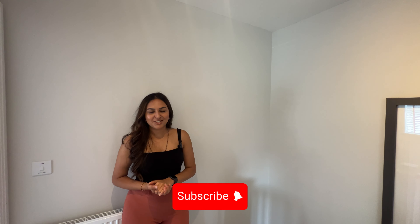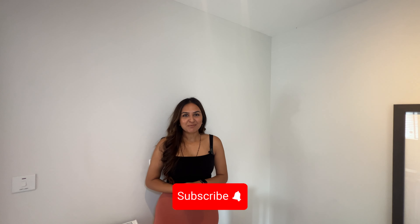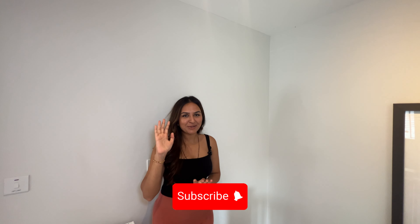That concludes our tour of the Swithern, a beautiful two-bedroom family home. If you'd like to see more from this development, please like, share and subscribe and we'll be posting more videos from here. Thank you, bye!